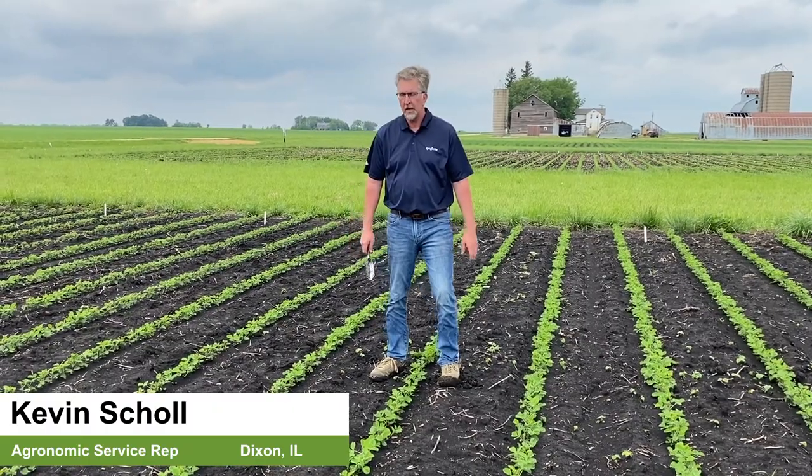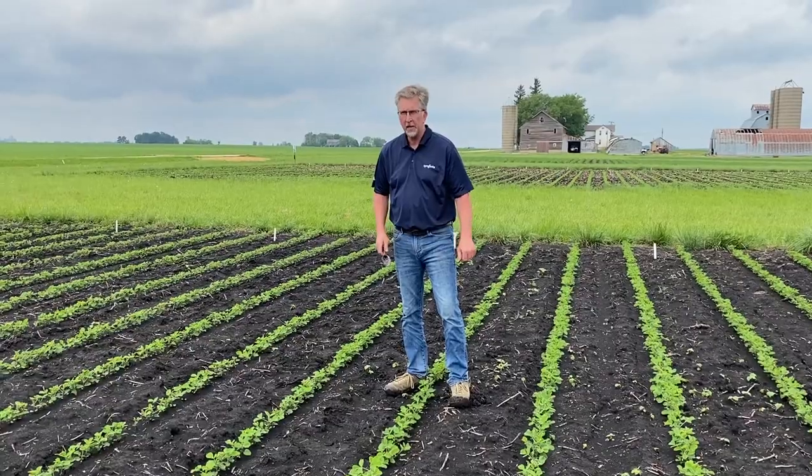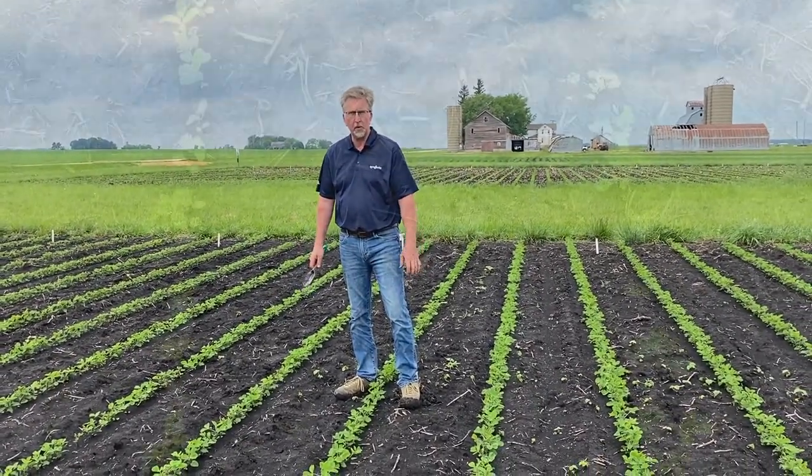I'm Kevin Scholl with Syngenta Crop Protection. I'm an agronomist in northern Illinois and we are at the Dixon Growmore site today looking at the seed care block that we have here at the Growmore site.